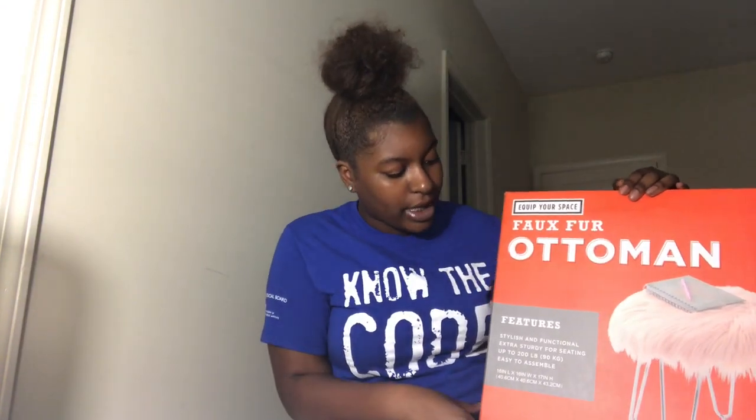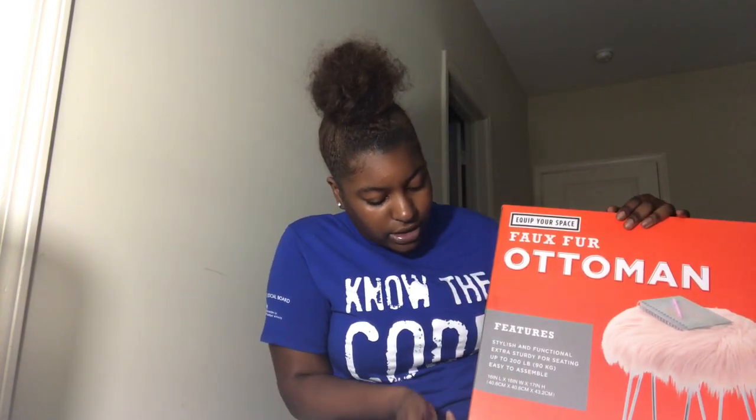Next we're going to talk about this fox fur ottoman. I got it from Bed Bath & Beyond as well. I originally got the gray one but I felt like I had too much gray, so I exchanged it. I paid $12 for the gray one originally. The ottoman is kind of small — it doesn't come up very high, but it's not too low, so it's just right. If you have guests come into your dorm, they can sit on this.